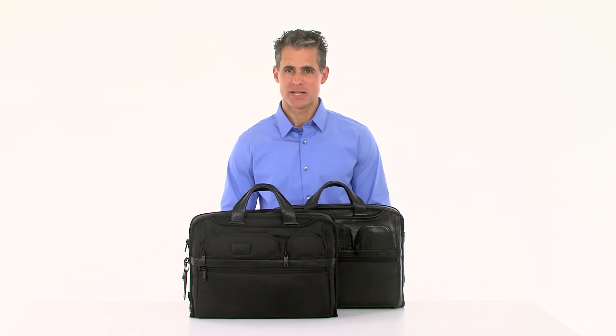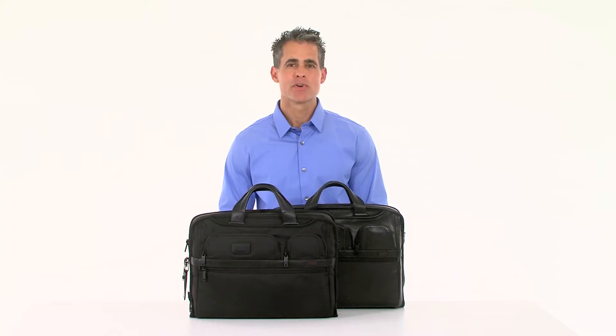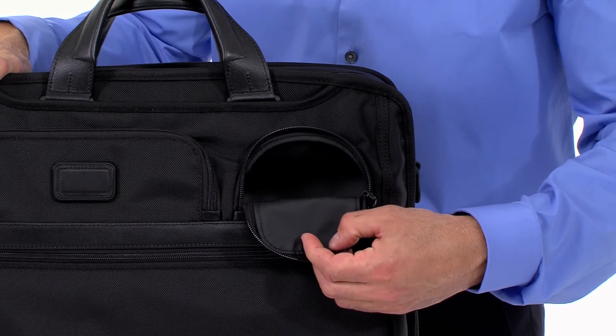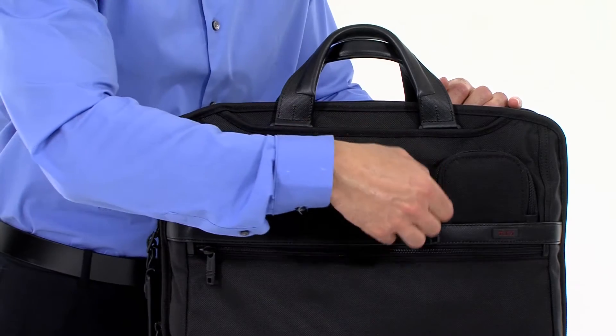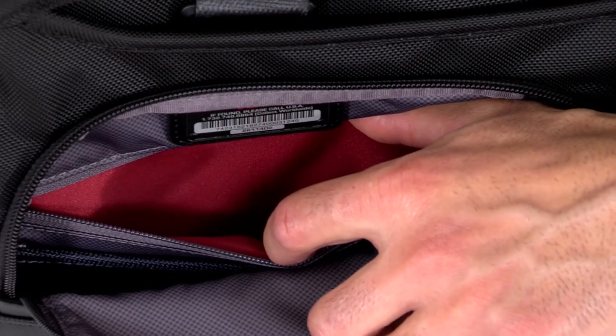Several compartments on the outside, like a front slip pocket with a magnetic closure, provide quick access to the items you use most. One use-it pocket is waterproof and ideal for stashing an umbrella. The other is equipped with organizational spaces like media pockets and business card slots. There's even a special red-line pocket featuring our Toomey ID-Lock technology to guard against identity theft.